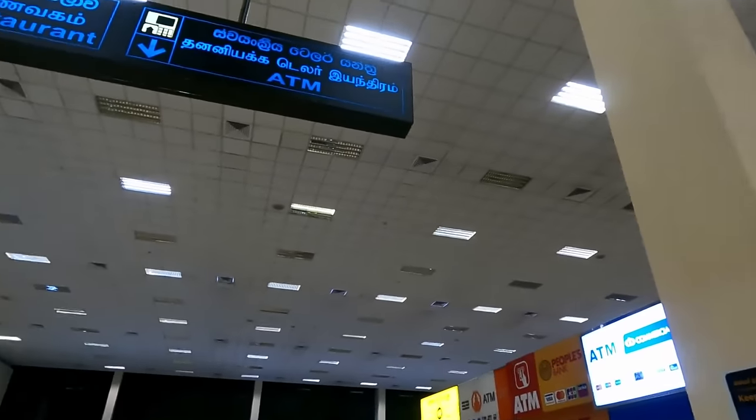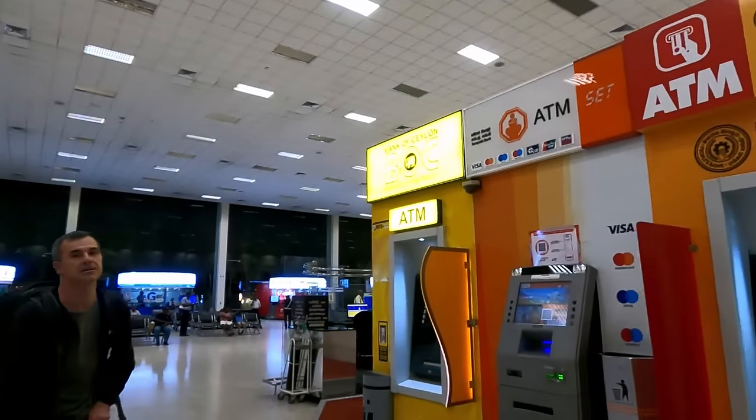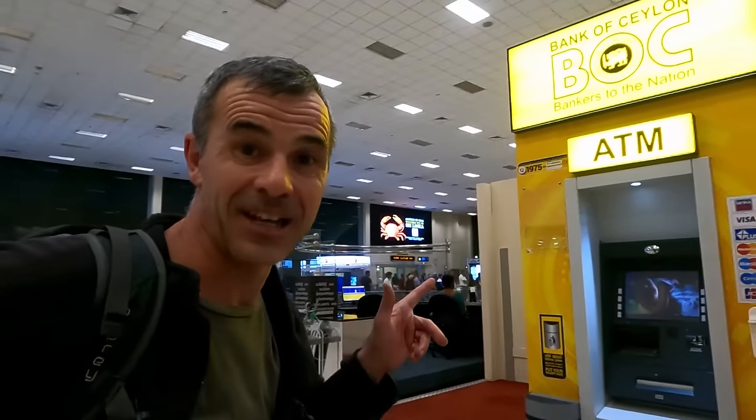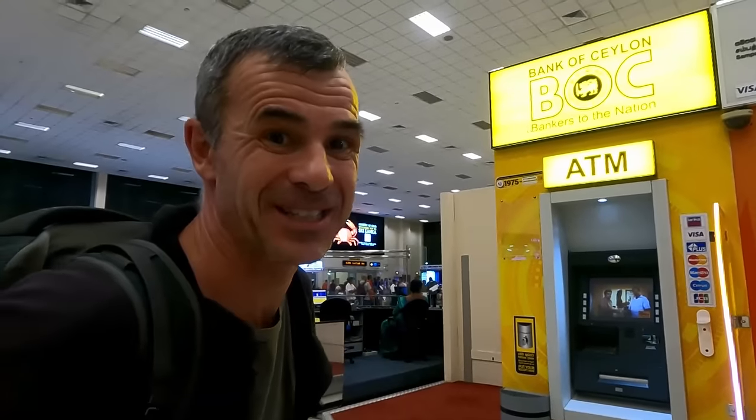So the first thing you need when you come to a new country is currency — hard cash. We've been looking around and here's a sign for an ATM. We've been told that the Bank of Ceylon — the BOC — is the best one, or the People's Bank. Apparently they're free, so we're gonna get some money out now and see if that works.